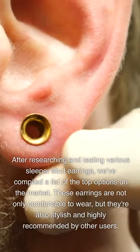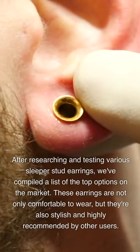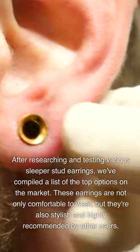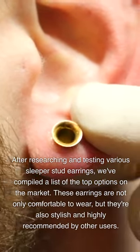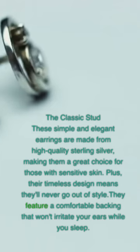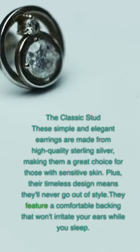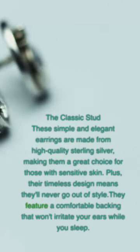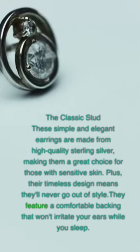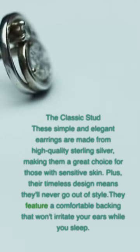After researching and testing various sleeper stud earrings, we've compiled a list of the top options on the market. These earrings are not only comfortable to wear, but they're also stylish and highly recommended by other users. The classic stud — these simple and elegant earrings are made from high-quality sterling silver, making them a great choice for those with sensitive skin. Their timeless design means they'll never go out of style, and they feature a comfortable backing that won't irritate your ears while you sleep.